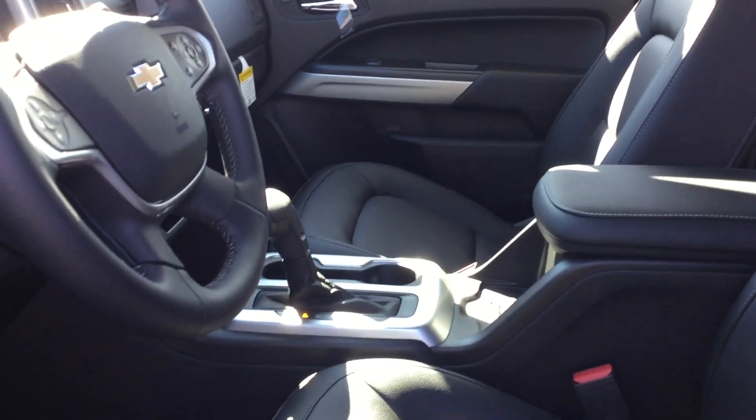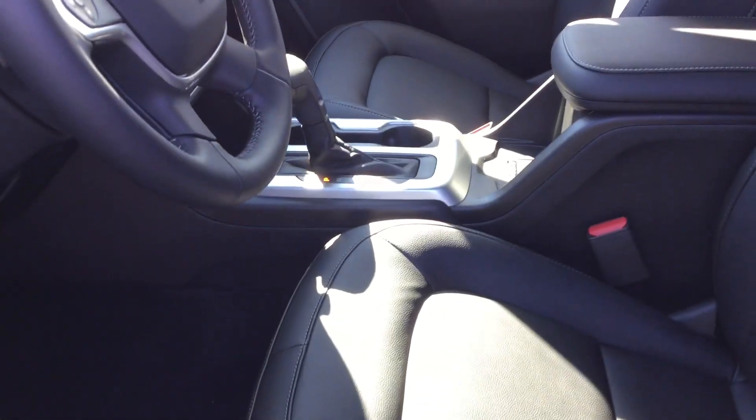This vehicle is very loaded. This is Jennifer with Smith Chevrolet, and I'll be showing you our 2018 Colorado ZR2.